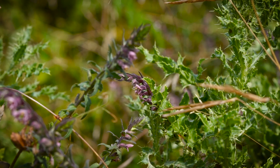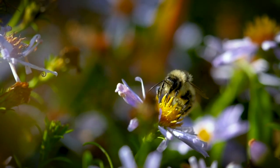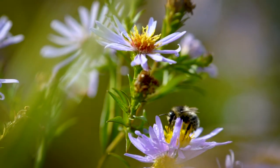One of the really special things about the shrill carder bee is that they've got this really long tongue, which enables them to pollinate long tubular flowers that other bees aren't able to.